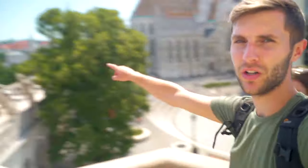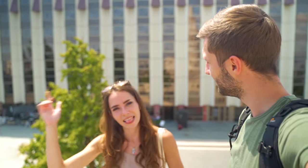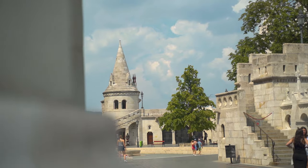We're finally done with the Fisherman's Bastion and now we're heading to the Buda Castle, which is somewhere right there on the hillside of Buda. Let's get going.